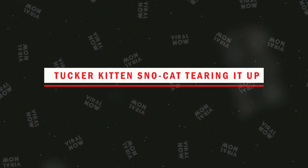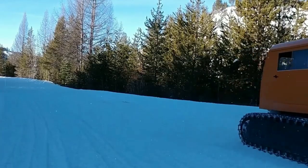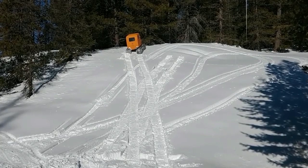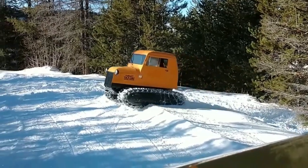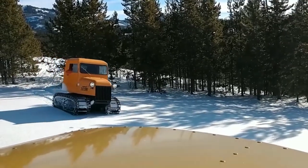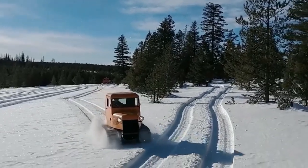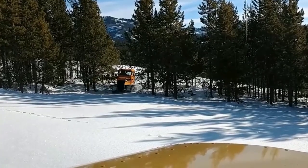Number 3. Tucker Kitten Snow Cat. The Tucker Kitten Snow Cat is a classic snow vehicle that's been tearing it up on the slopes for decades. This powerful and reliable machine is equipped with tracks instead of wheels, providing exceptional stability and traction in deep snow conditions. The Tucker Kitten Snow Cat is well known for its versatility and ability to tackle any type of snow terrain, making it a popular choice for winter enthusiasts, rescue organizations, and military operations. One of the key features is its rugged and durable construction, with a high-performance engine, responsive handling, and exceptional traction — a true workhorse of the winter season.